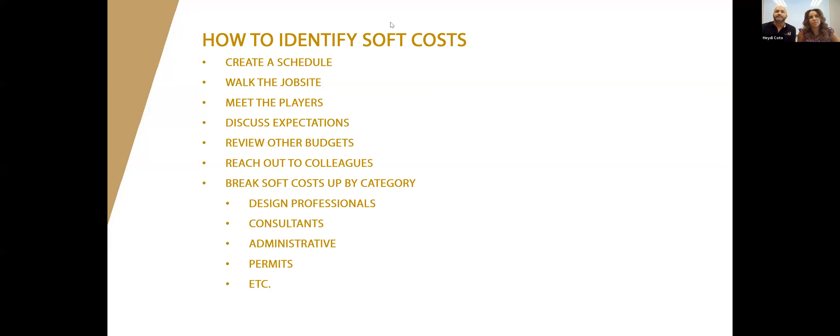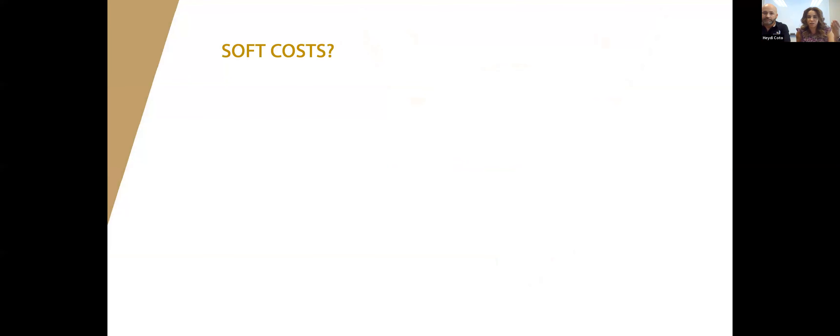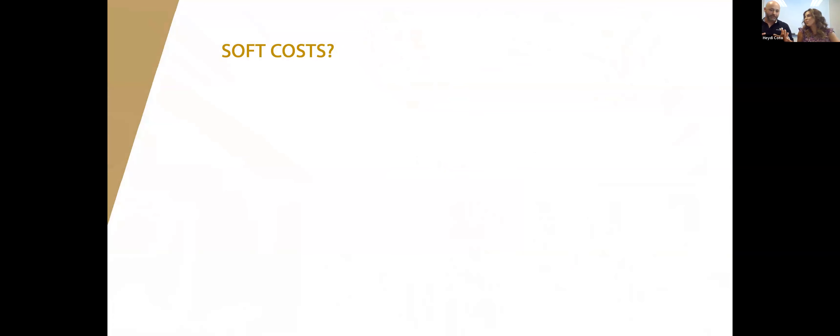The best way to identify soft costs — something we train our project managers to do — is to break down the project. Write it down, create a list as you walk through the project. We're going to give you a scenario: the association is going to remodel the lobby due to water loss. Besides the contractor's fee — the hard cost — what soft costs will you need to account for? We'll give you five minutes to enter answers in the chat.